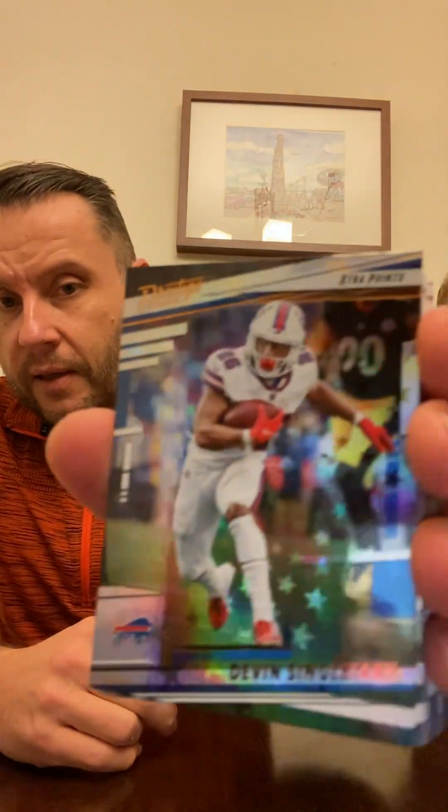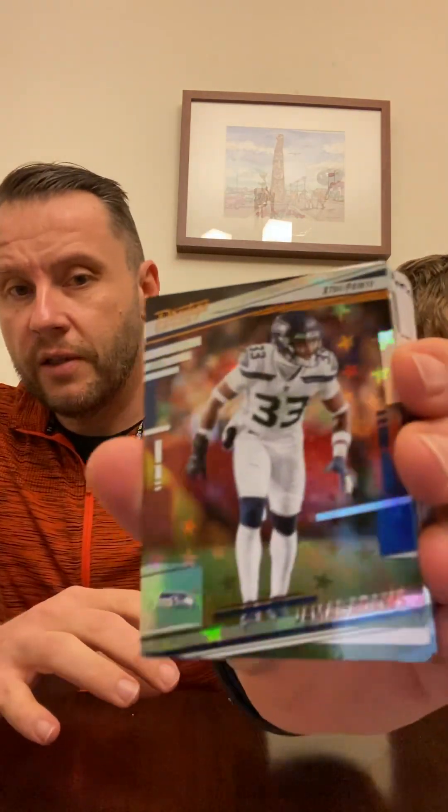This one is really shiny — it's an Extra Points card of Devin Singletary. I think I see a reporter behind the kid. Nice looking card. Oh, Jamal Adams Extra Points — these are nice looking cards. And Tua — it's the Tua party. We're going to start getting into the rookies here in a second.